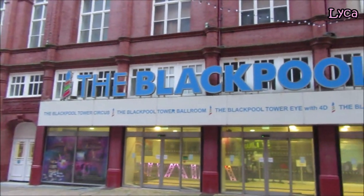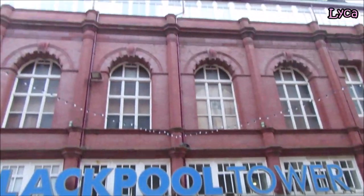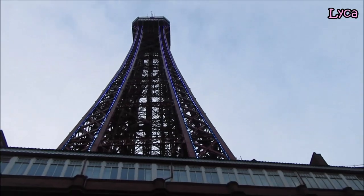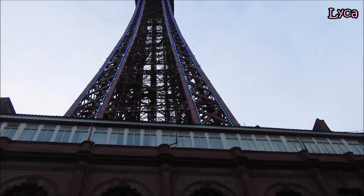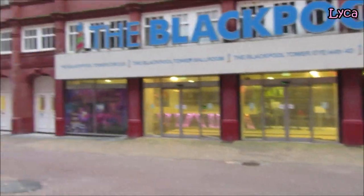There it is, Blackpool Tower building itself. Looking straight up there — fantastic view of the old girl itself, looking as majestic as ever.